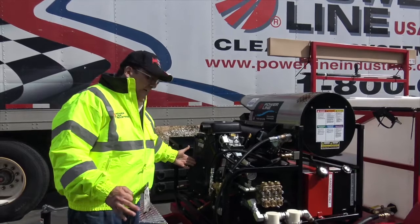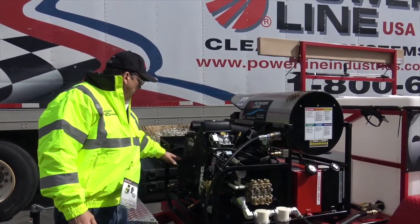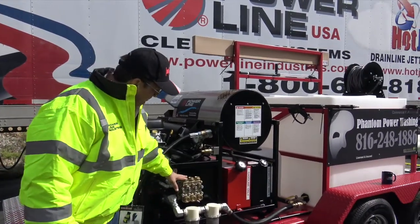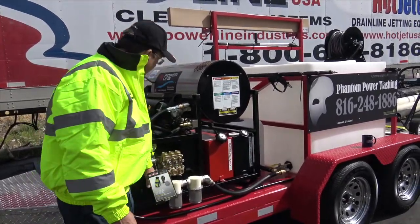We've got a ton of them out and they just run and run. That's a great machine. Big unloader, great General pump, dual filters to feed the pump.